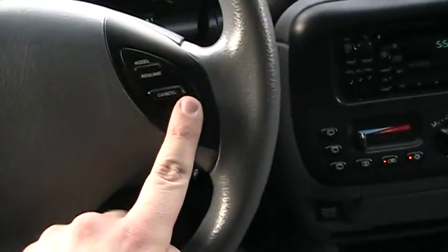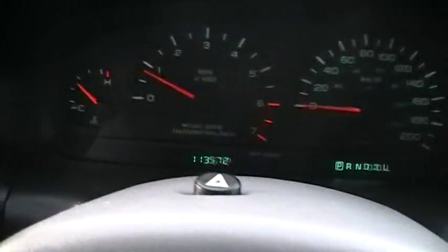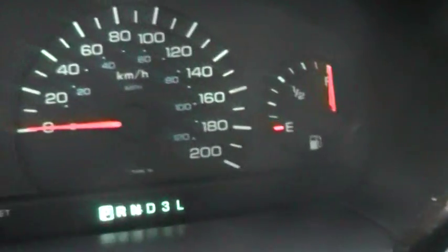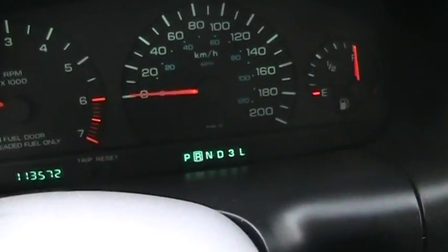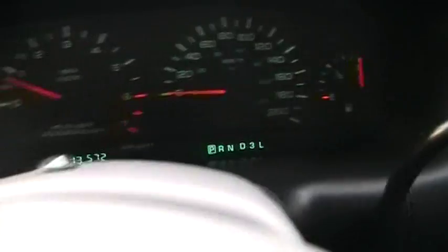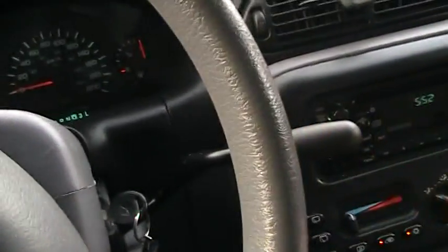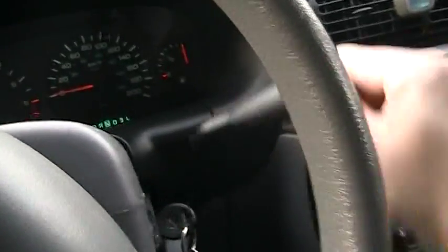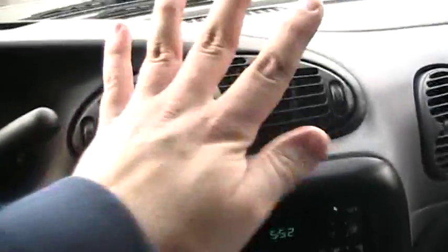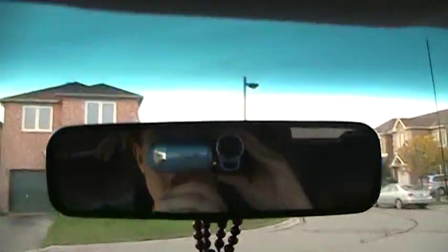Cruise control. Like I said, this thing has 113,000 kilometers on it. Coming to your instrument cluster, you have your engine temperature gauge, tachometer, speedometer, and the gas gauge — and your gear selector. The gear shifter is very easy to shift. The air is blowing ice cold. You also have interior lights up here.